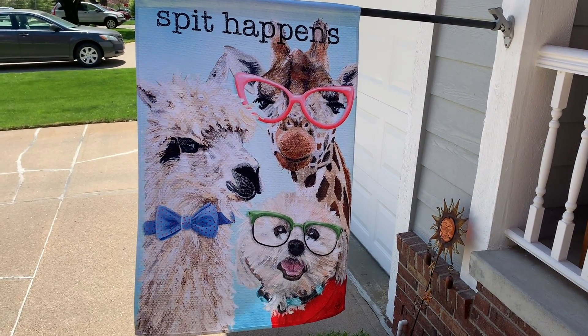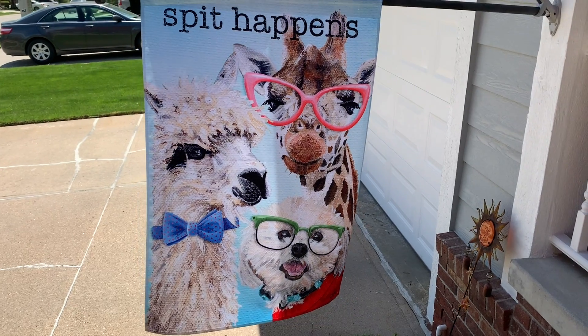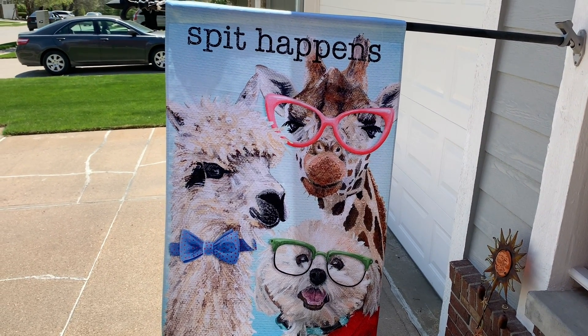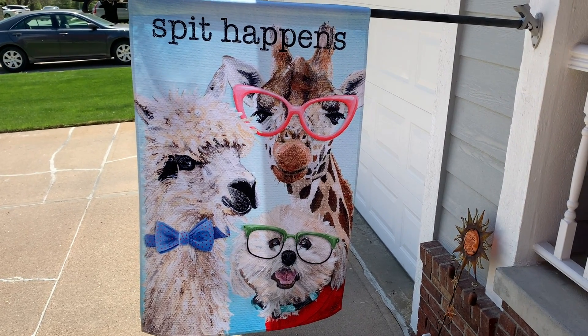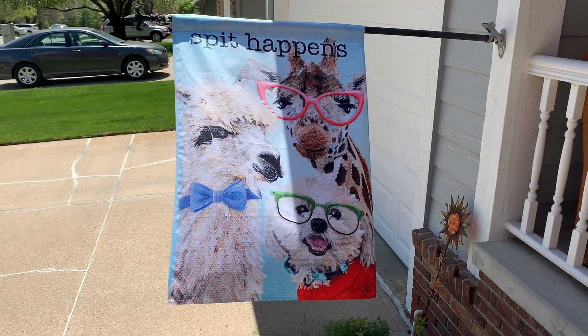The dog on the bottom right with the green glasses is Charlie. It's a pet portrait I painted of my sister and brother-in-law's dog, and then the llama is what inspired the 'Spit Happens,' and that's Gigi the giraffe in the pink glasses. I thought you might want to know a little bit of the background behind that.